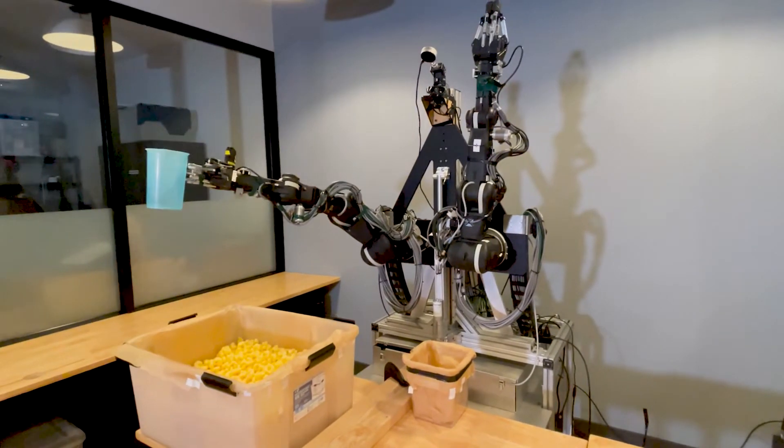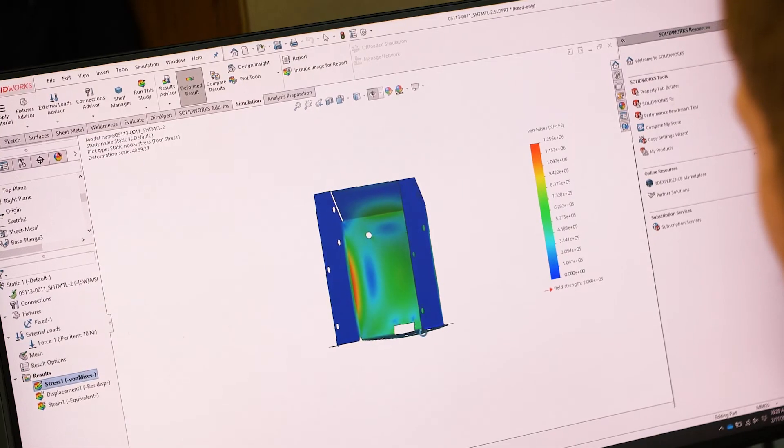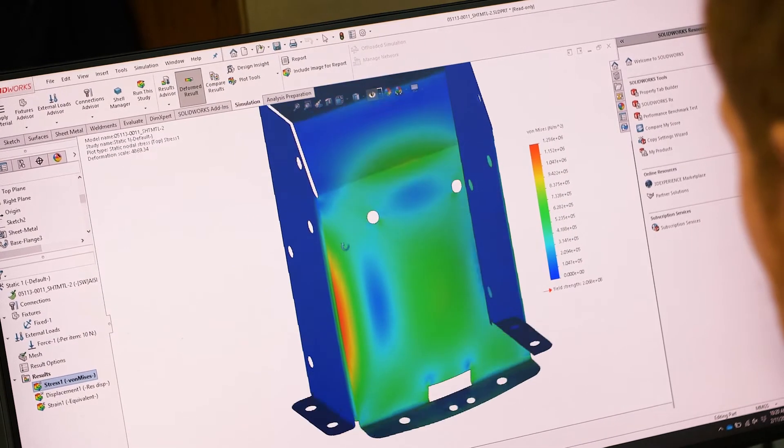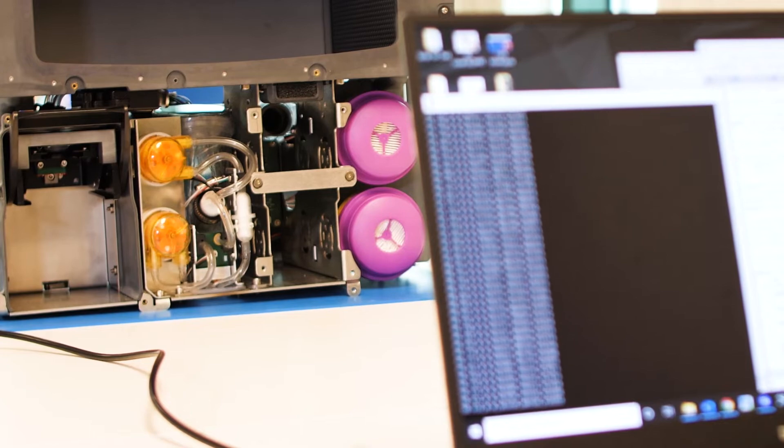A lot of the mechanical engineering that we do has to do with robotics — things that are moving — and also things that need to survive in chemically corrosive environments. The mechanical engineering that goes into that includes choosing the right material for the job, doing tolerance stack analyses, heat transfer analyses, fluidics analyses, and pressure and force calculations — all the physics that go into the design of a working system.